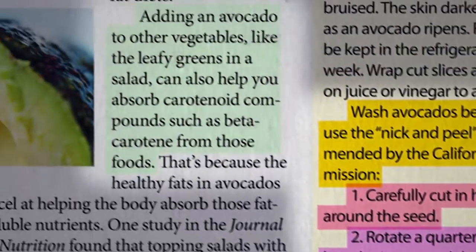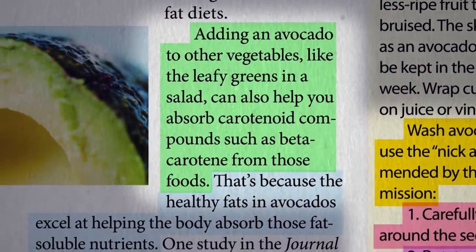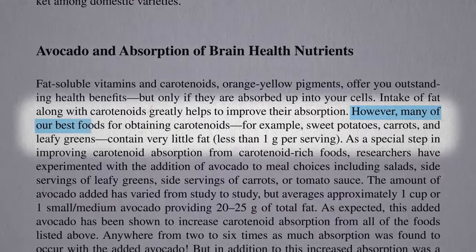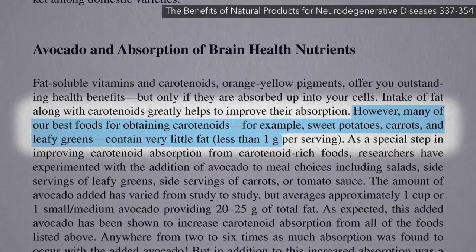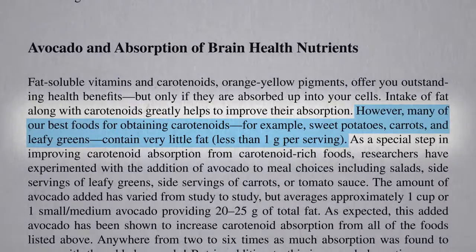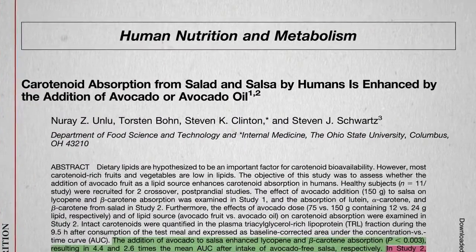Avocados can also boost the absorption of the carotenoid phytonutrients in other vegetables because carotenoids like beta-carotene are fat-soluble. However, many of our best foods for obtaining carotenoids — like sweet potatoes, carrots, and greens — contain very little fat. So if you eat them straight without any source of fat in your stomach, you may end up flushing a lot of that nutrition down the toilet. Remember, it's not what you eat, it's what you absorb.